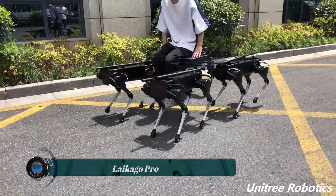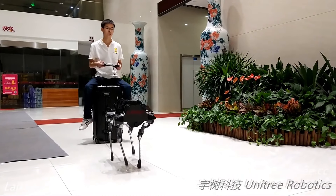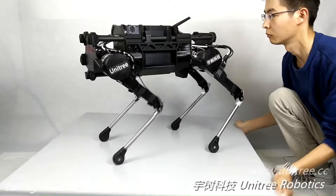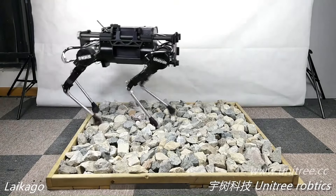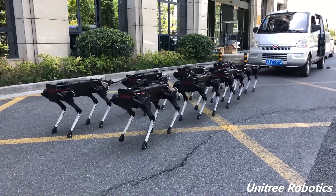The Laikago Pro is a quadruped robot manufactured by Unitree Robotics. It was designed as a research platform and was equipped with 12 high-performance motors with built-in thermal sensors, giving it a total maximum instantaneous output of 18 kilowatts and a power density of 0.8 kilowatts per kilogram.